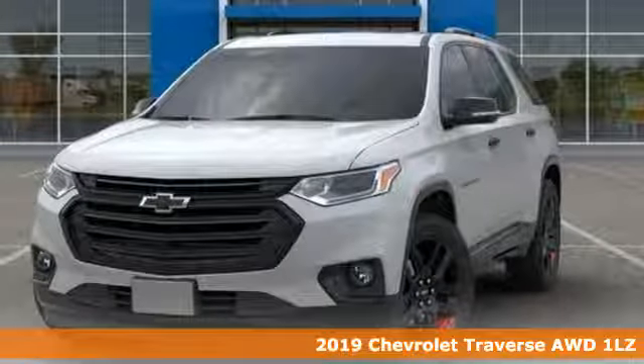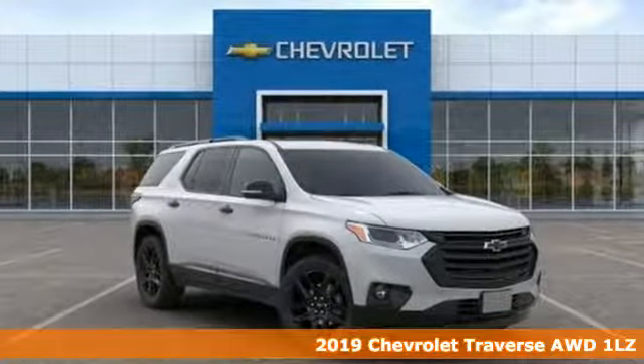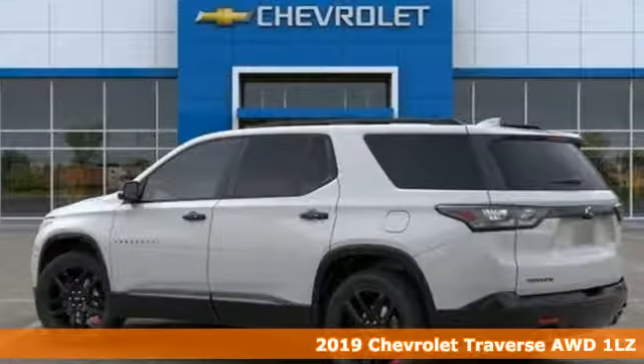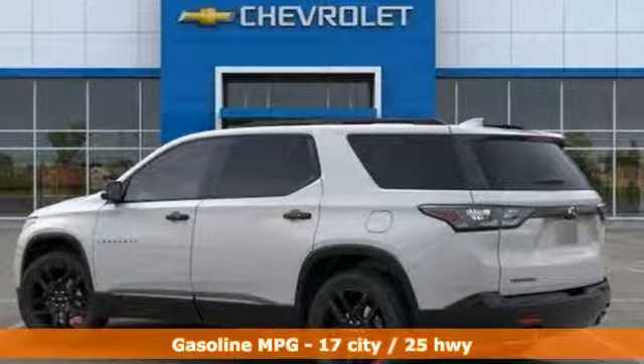Here's a new 2019 Chevrolet Traverse. There's more than a century of ingenuity and significance in every Chevy. It comes nicely equipped with features you'll love.